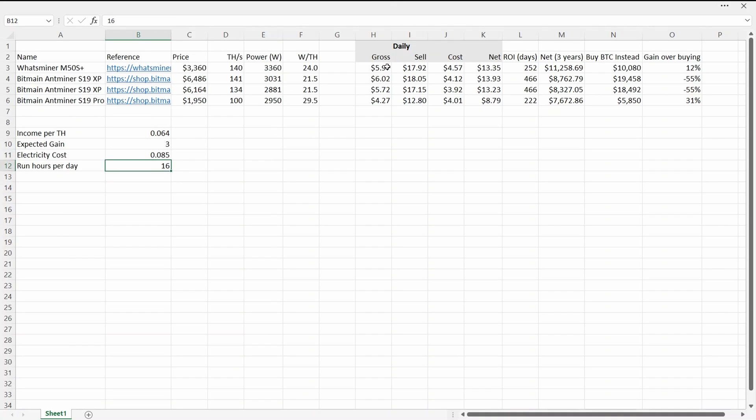Based on those parameters, this is what each miner will earn. The WhatsMiner and the two XPs are both sitting around $6 a day, and the 100 terahash model is earning around $4.27 — but it is quite a bit cheaper.